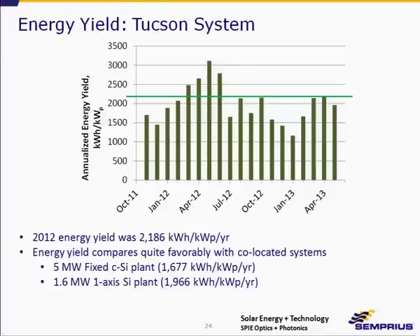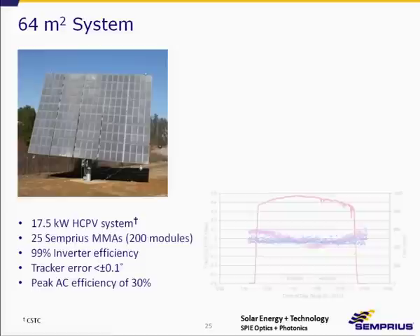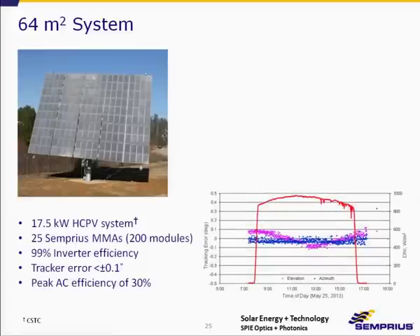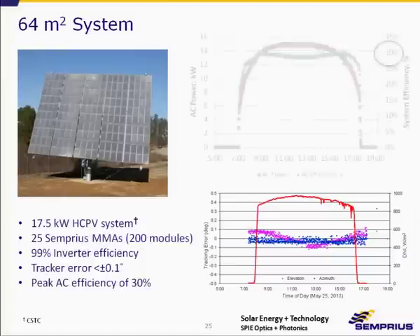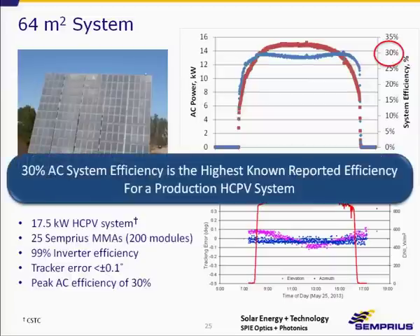We have several tracker partners. One example is a 64 square meter tracker which generates 17.5 kilowatts of power and takes 200 of our modules to populate it. The tracking accuracy is plus or minus 0.1 degree. The peak efficiency we've demonstrated is about 30%, and to our knowledge this is the highest system efficiency reported for a production HCPV system.